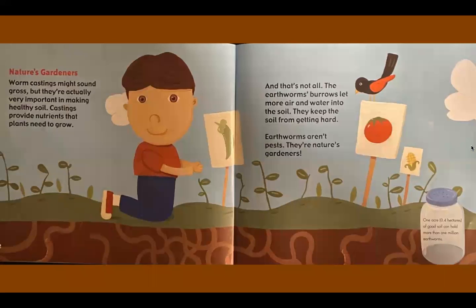Nature's gardeners. Worm castings might sound gross, but they're actually very important in making healthy soil. Castings provide nutrients that plants need to grow. And that's not all. The earthworm's burrows let more air and water into the soil. They keep the soil from getting hard. Earthworms aren't pests. They're nature's gardeners. One acre of good soil can hold more than one million earthworms.